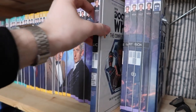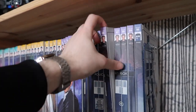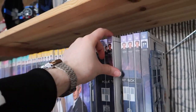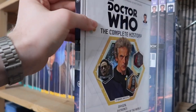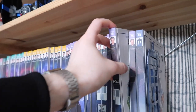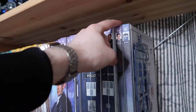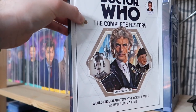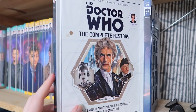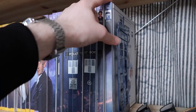Then we're moving on to series ten. Volume eighty-five is The Return of Doctor Mysterio and The Pilot. Volume eighty-six is Smile, Thin Ice, and Knock Knock. Volume eighty-seven is Oxygen, Extremis, and The Pyramid at the End of the World. Volume eighty-eight is The Lie of the Land, Empress of Mars, and The Eaters of Light. Volume eighty-nine is World Enough and Time, The Doctor Falls, and Twice Upon a Time — rounding off the Twelfth Doctor's era and the chronological look at stories so far.